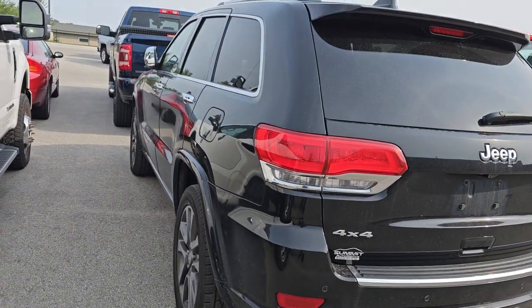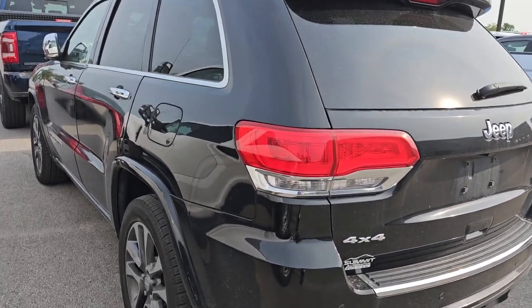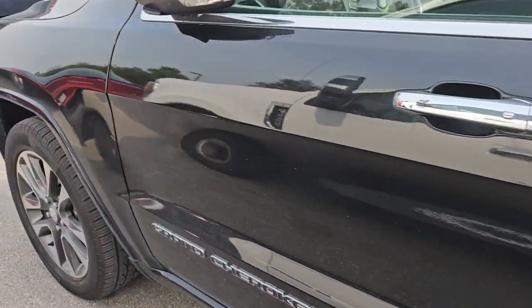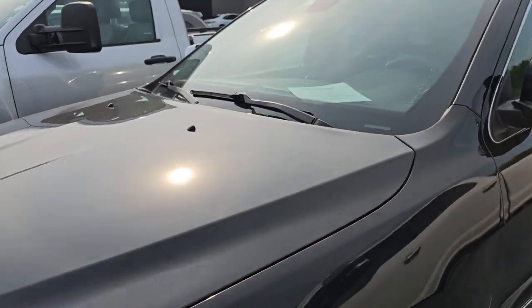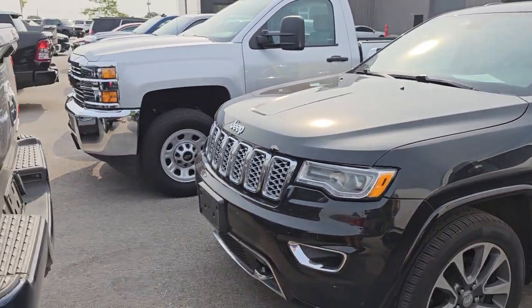We've got a 2017 Jeep Grand Cherokee Overland. This one's got 144,000 miles on it. Not sure if it's going to pass inspection or not, but black, loaded up. It's got the V6 in it — pretty nice ride.